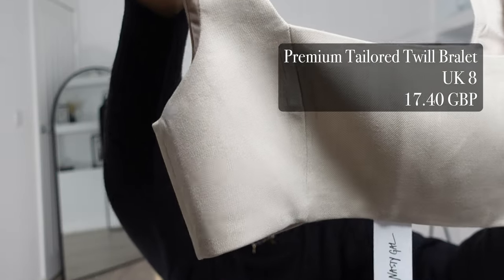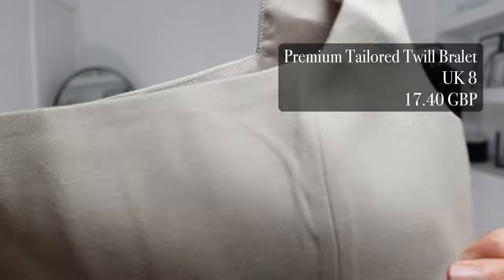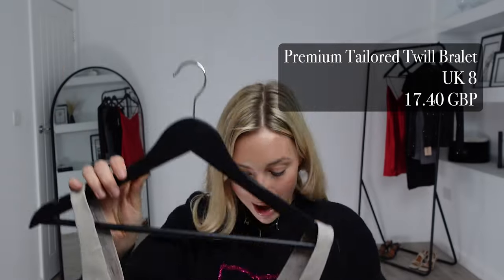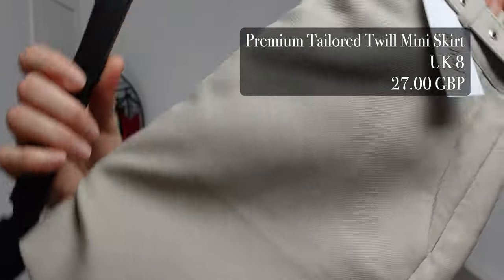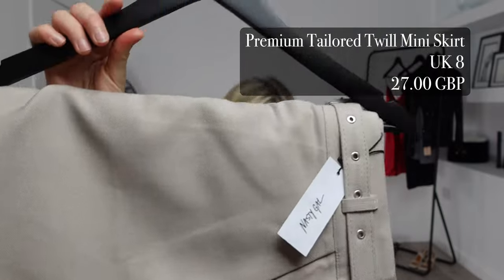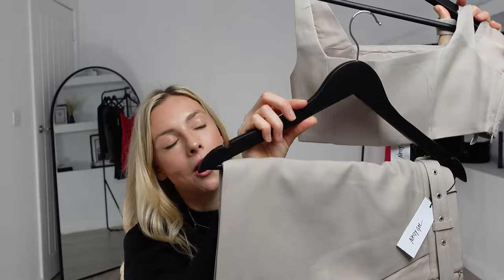For my next item I picked out this twill tailored premium blazer. I got this in a UK 8 and it was £17.40. To pair with this one I picked up the matching premium tailored twill mini skirt — I got this in a UK 8 and this one was £27, totalling £44 for this outfit.